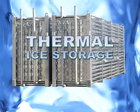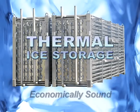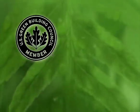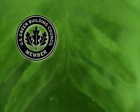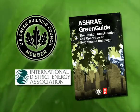Thermal ice storage: infrastructurally efficient, economically sound, environmentally sustainable. It's a sustainability recognized by organizations such as the U.S. Green Building Council, ASHRAE, and the International District Energy Association.